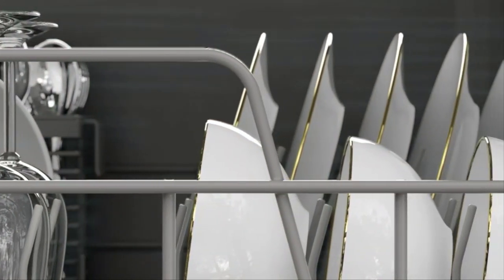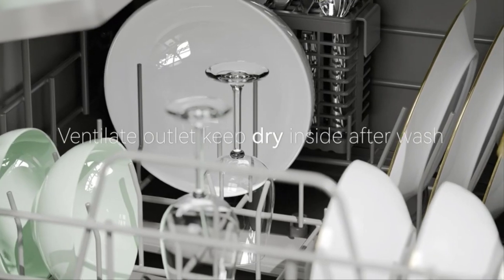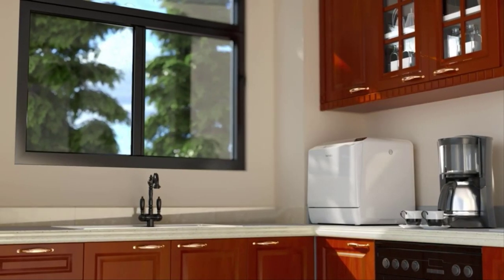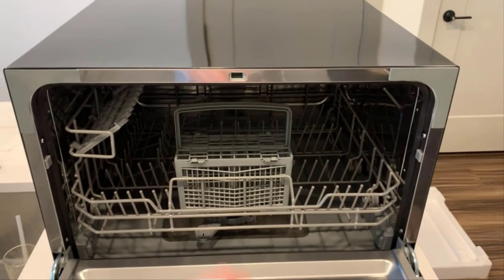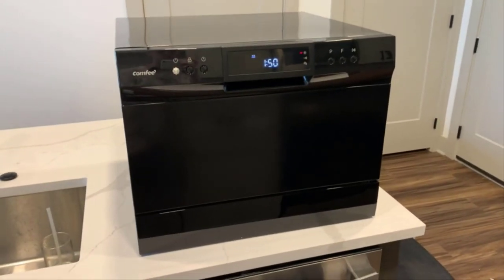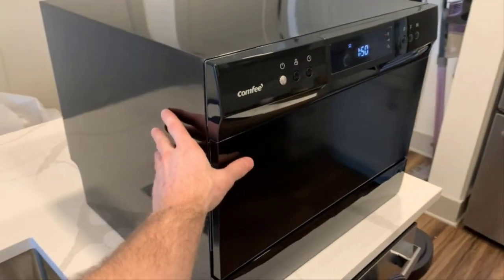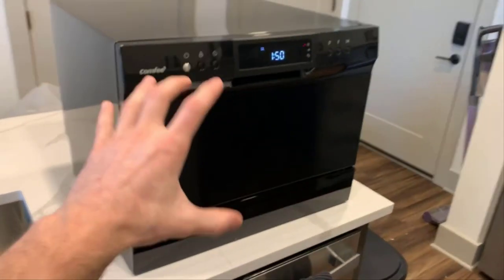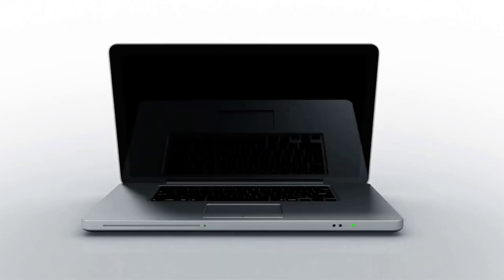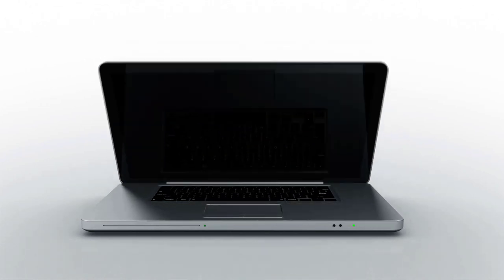In this video, we will discuss the top 5 countertop dishwashers on the market. We have made our research and this list reflects our opinion. We have listed products based on quality, durability, price, features, consumer feedback, and more. Our goal is to create a proper shopping guide so that our viewers can make the best choice. If you want more information and updated pricing on the products mentioned, be sure to check the links in the description box below. So without further ado, let's dive into the video.